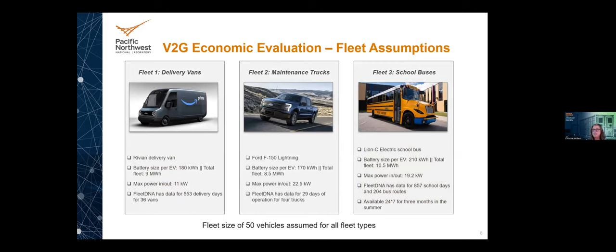For this study, we looked at three different fleets: delivery vans (the Rivian delivery van), the Ford F-150 Lightning all-electric truck, and the all-electric E-Lion school bus. These have different battery capacities and charging capacities. Availability data came from NREL's Fleet DNA database, which told us when we could actually use the kilowatt-hours for V2G applications. We assumed fleets of 50 for each — delivery vans, maintenance trucks, and school buses.